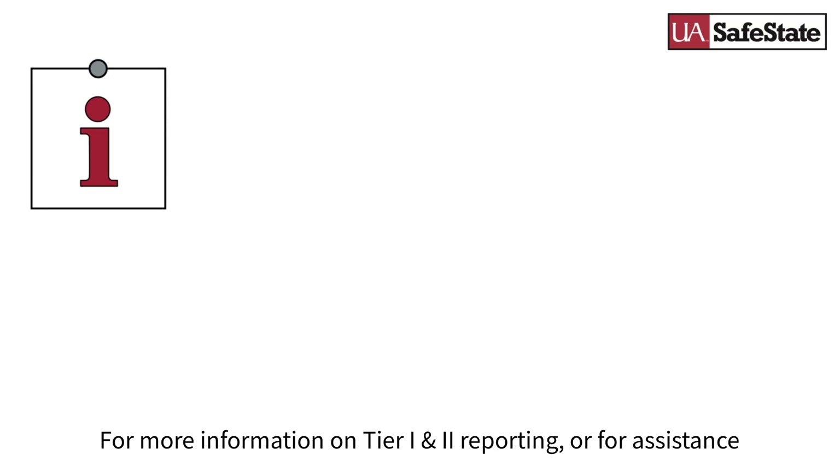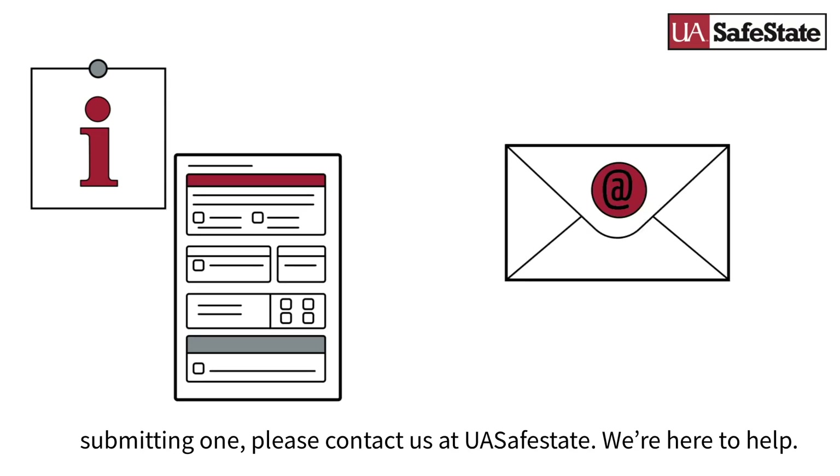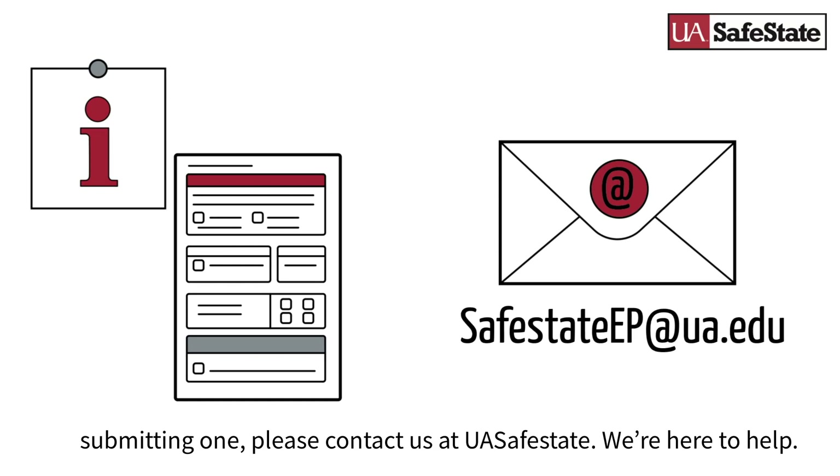For more information on Tier 1 and Tier 2 reporting, or for assistance submitting one, please contact us at UA Safe State. We're here to help!